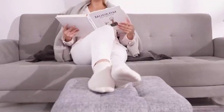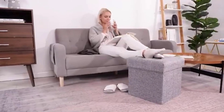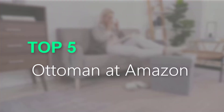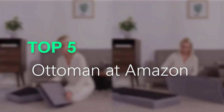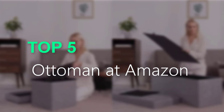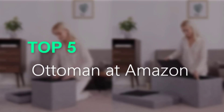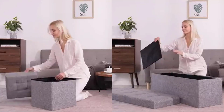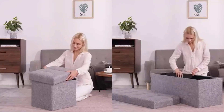Are you searching for the best ottoman? You are in the right place for getting valuable info on ottomans. In this video, we will recommend the top 5 best ottomans on Amazon. This list is based on personal opinion, trying to rank them based on price, quality, durability, and more. If you want to see the price and more information, check out the link given in the description.